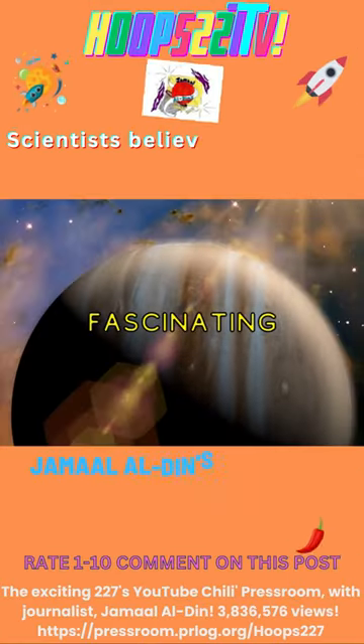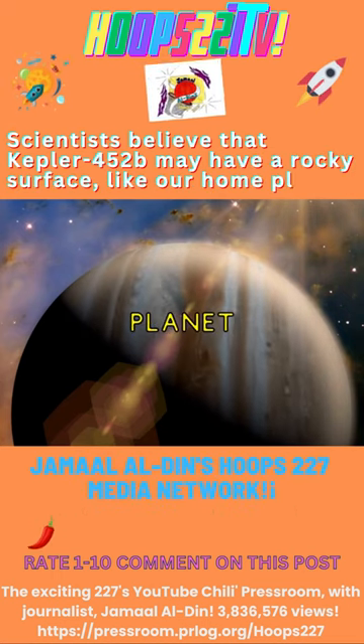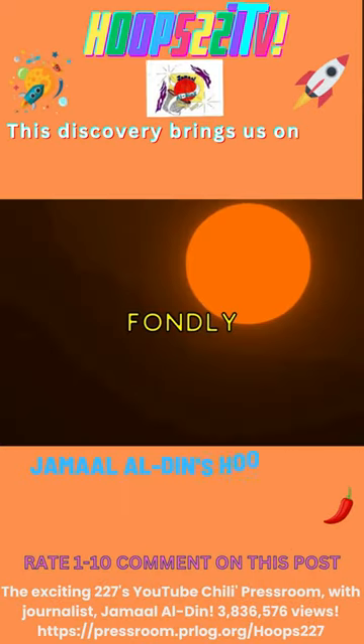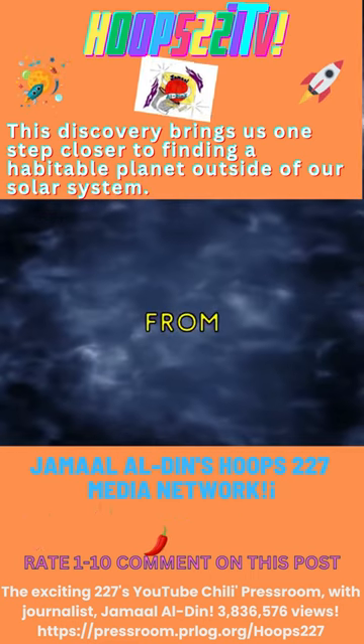Did you know that one of the most fascinating discoveries by NASA's Kepler Space Telescope was the Earth-like planet named Kepler-452b? This exoplanet, fondly nicknamed Earth 2.0, is approximately 1400 light-years away from our Earth.